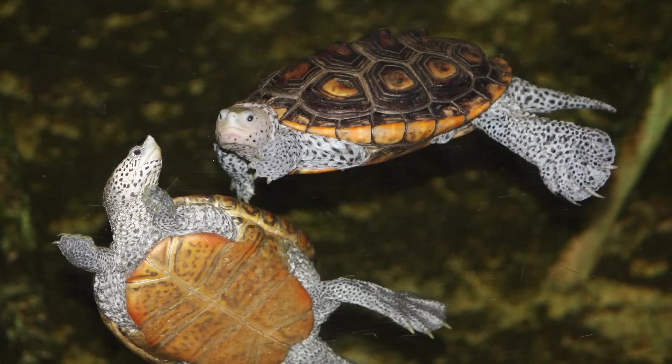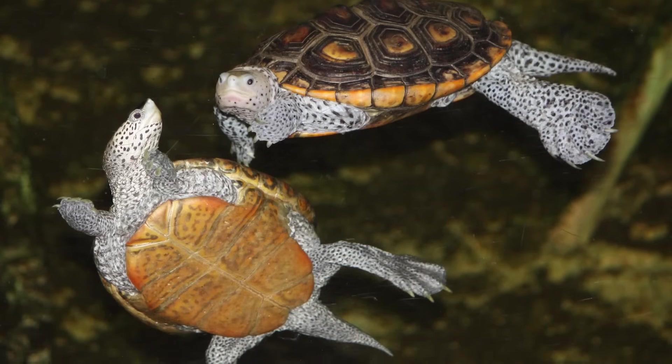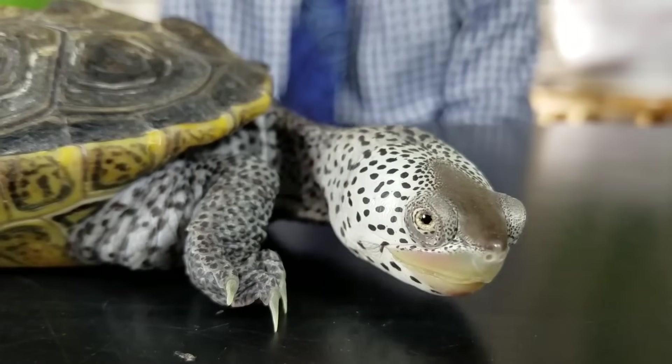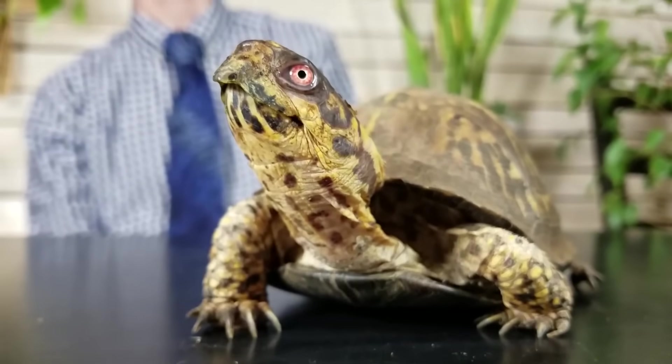These are semi-aquatic turtles found almost entirely in the western hemisphere, including turtles like sliders, painted turtles, diamondback terrapins, map turtles, and North American box turtles.